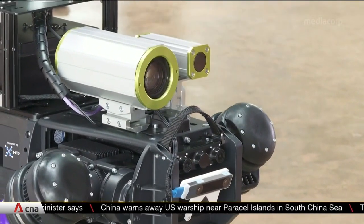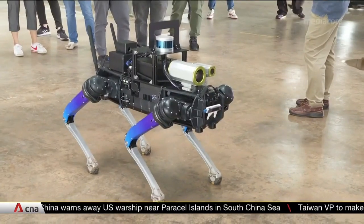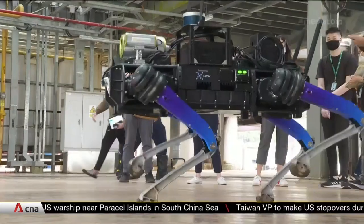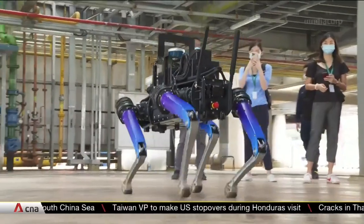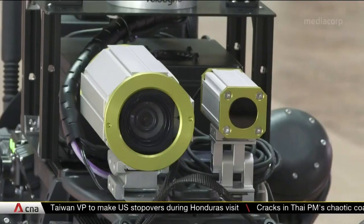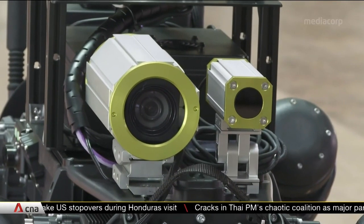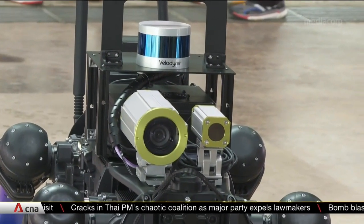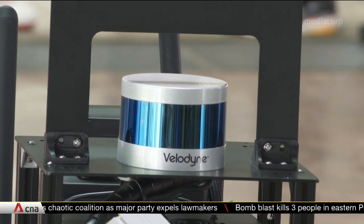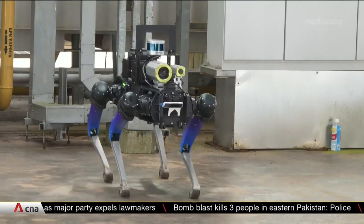It has cameras and electronics that can calculate and adjust movements quickly, so it can manoeuvre over stairs, kerbs, and other terrain. It also has thermal imaging so it can see in the dark and detect flames invisible to the naked eye. And there's also a 3D laser scanner that helps it map its surroundings.